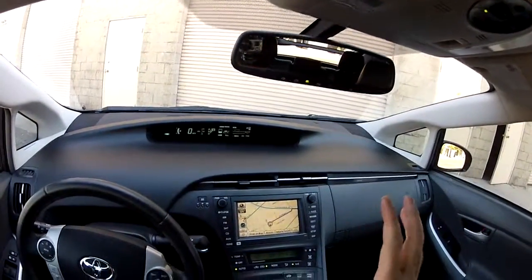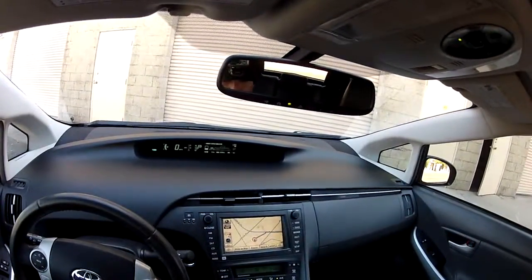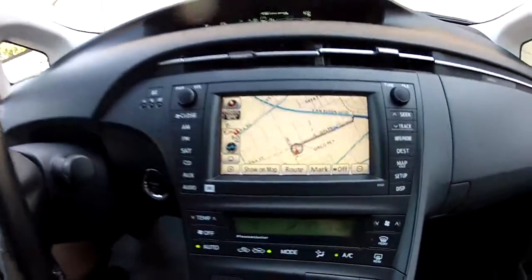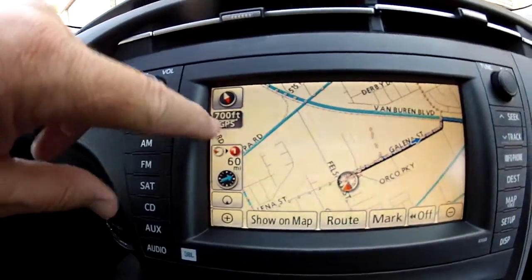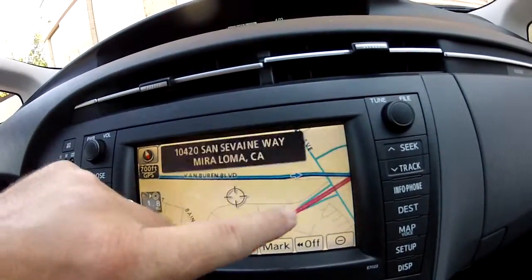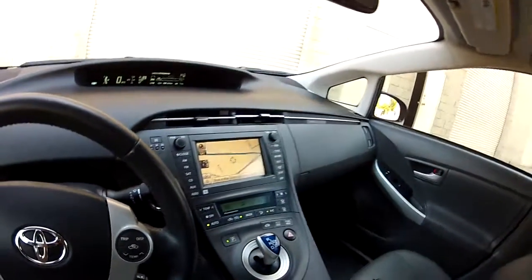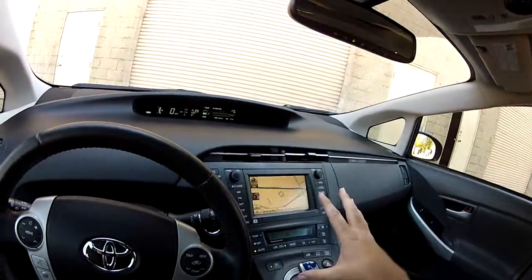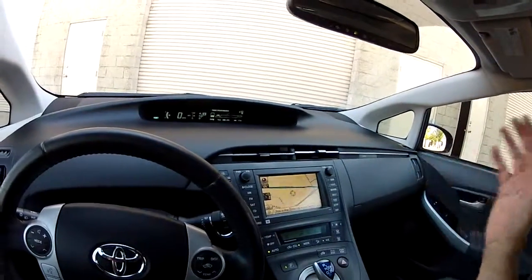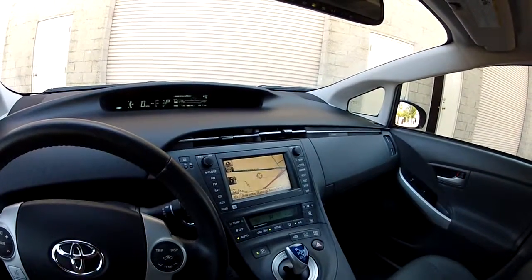This navigation system supports live traffic data. If you're navigating and hit a freeway accident, you'll get a red, yellow, and green stripe next to the freeway showing traffic conditions. That's a subscription service from XM Sirius Satellite — the car has a satellite radio tuner built right in. If you want it, just pay the fee and XM will transmit satellite radio and live traffic data.